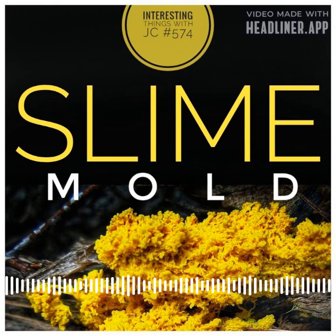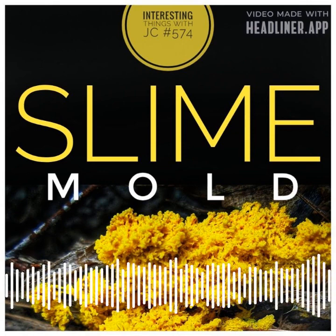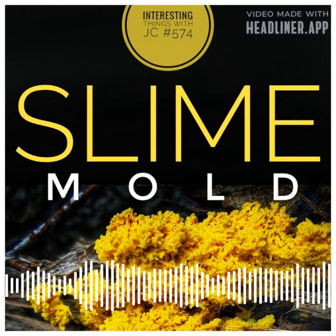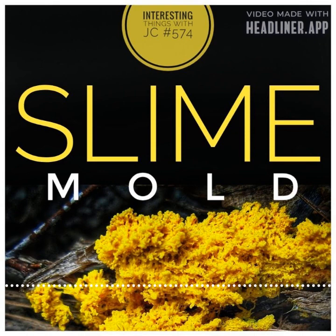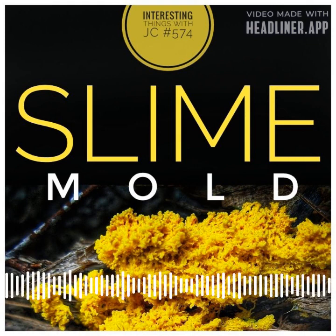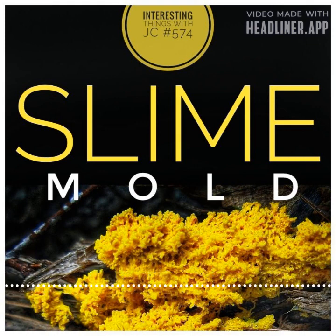Who knows, maybe slime molds will pave the way for a brighter future. It's amazing to think that such a simple organism could hold the key to some of our most complex problems. So the next time you come across a slime mold, take a moment to appreciate its unique beauty and the wonders of nature. These are Interesting Things with JC.